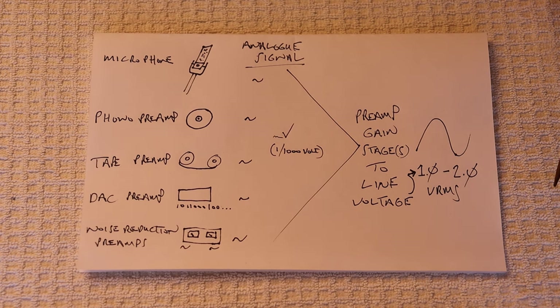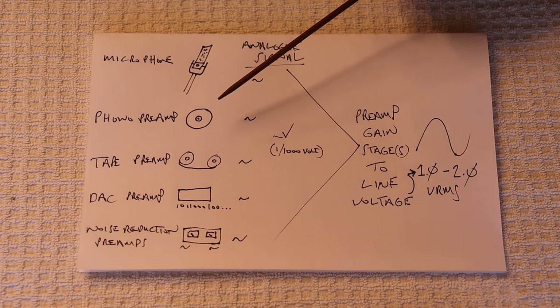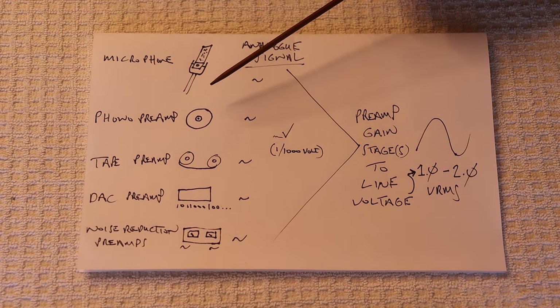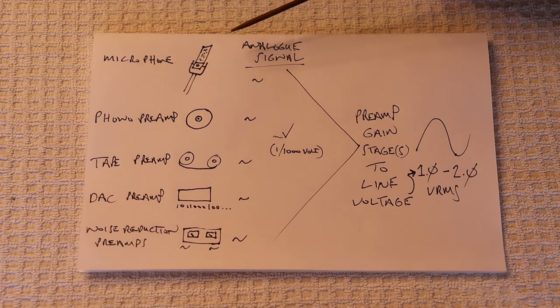Our universal phono preamp outputs just shy of 1 volt RMS, and almost any control preamp ever made will be perfectly happy receiving 1 volt RMS. It should also be designed to cope with something a little less than 1 volt and certainly should cope with 2 volts RMS. Generally it's okay to go a bit under — you just don't want to go over the maximum. You don't want that boosting preamp to come in too low, because if you end up with, say, 0.2 volts RMS into your main system, you've got to amplify that, and if it picks up some noise at that low level and you amplify it again, it's going to amplify all that noise.